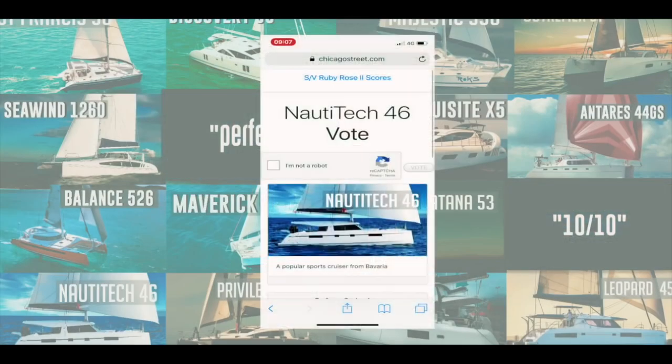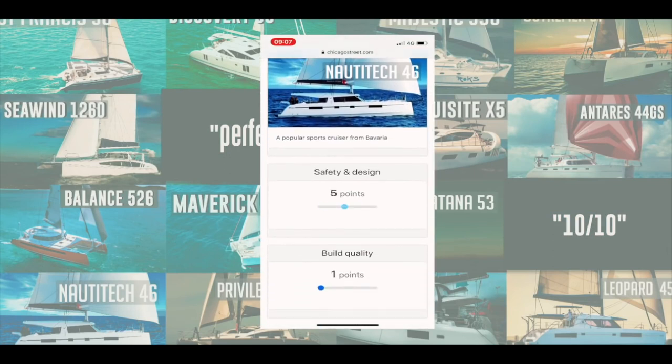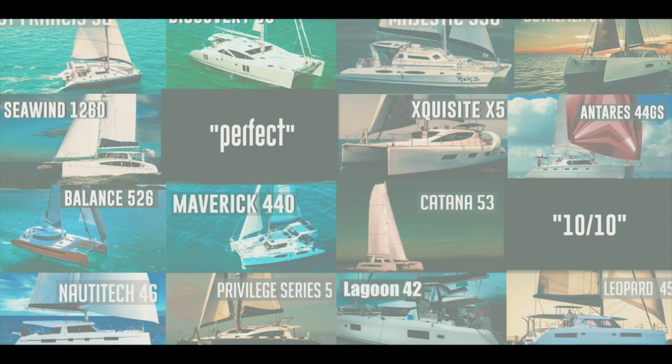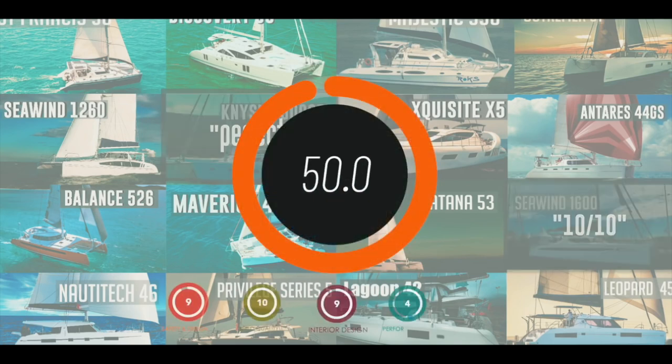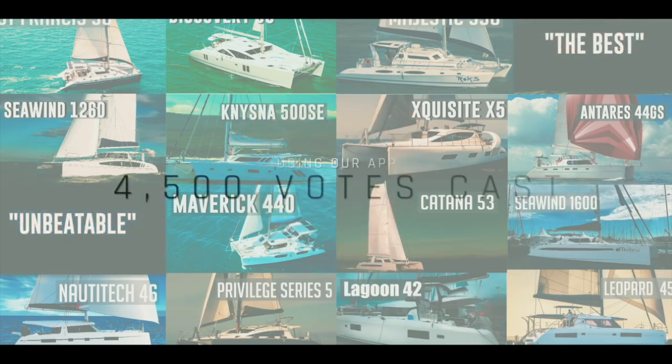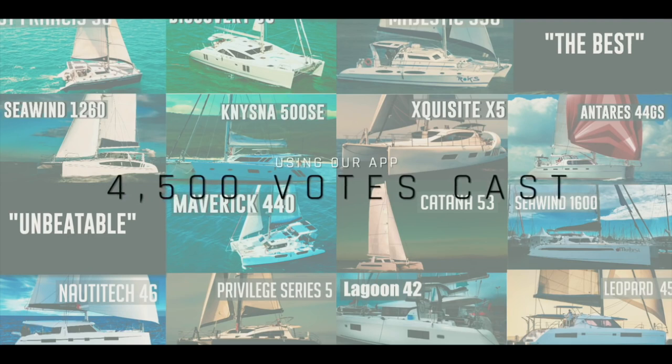We developed an app and asked you to vote on the catamarans we reviewed across five separate categories — 10 points each, 50 points in total. A massive thank you to the 4,500 of you who left your own independent views. This is now the largest collection of catamaran reviews with no dealer bias anywhere on the internet. Let's see what came in at number 10.